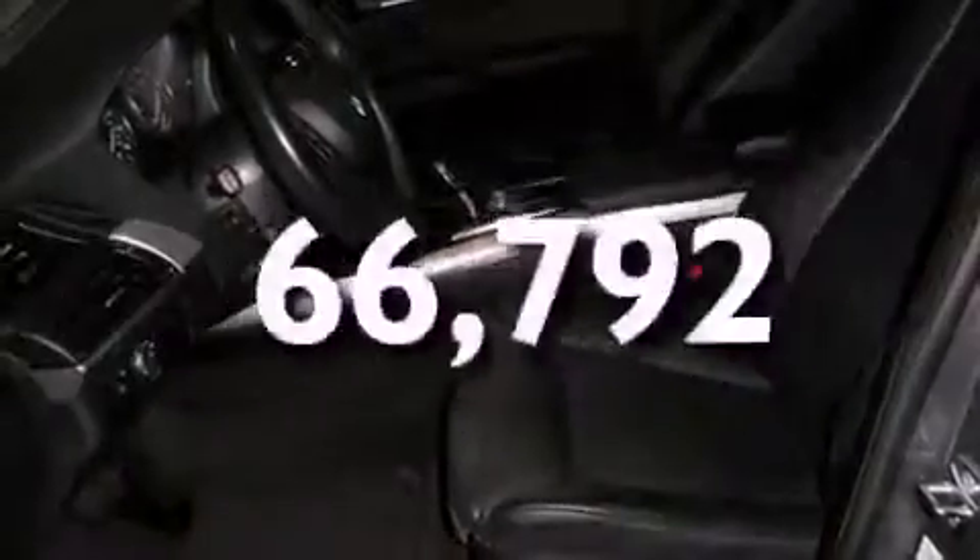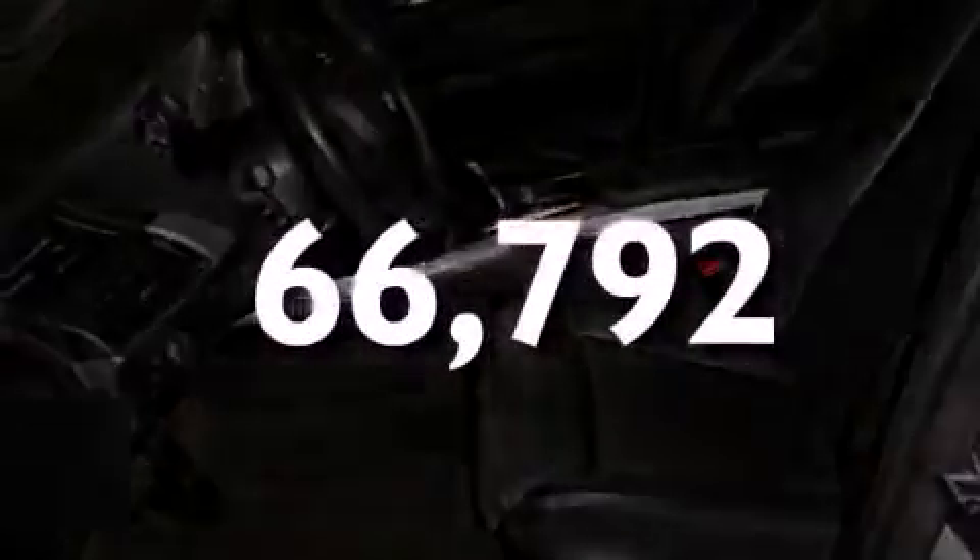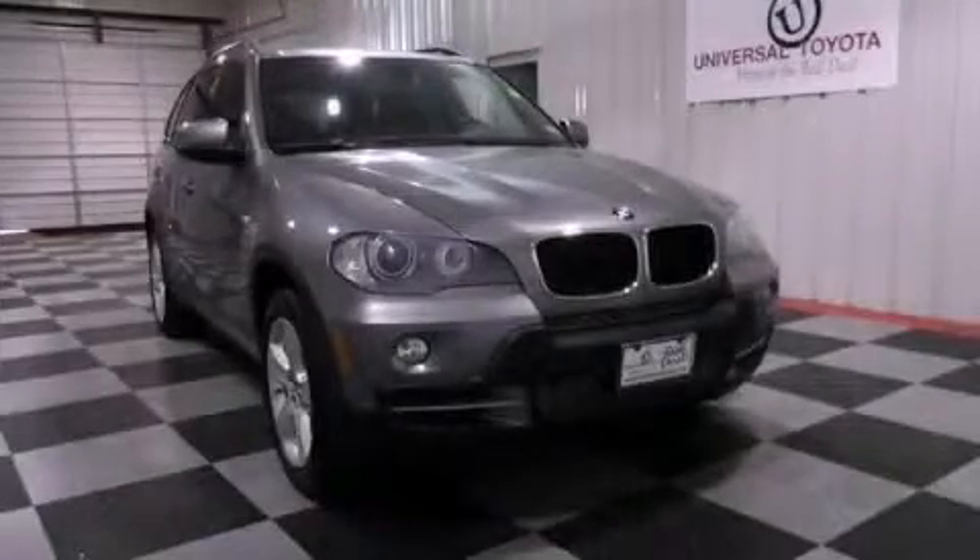This vehicle has less than 67,000 miles. Call now to find out how you can own this breathtaking automobile.